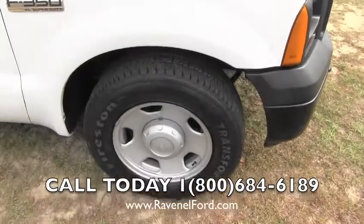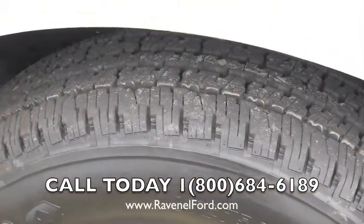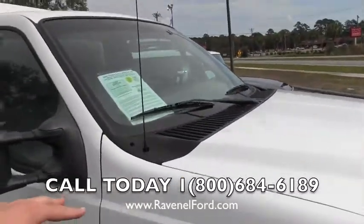Firestone tires, brand spanking new all the way around — look at those treads, looking really good. Brand new tires all the way around this truck. Let's go ahead and take a look at the window sticker.